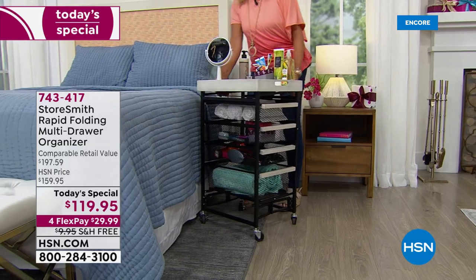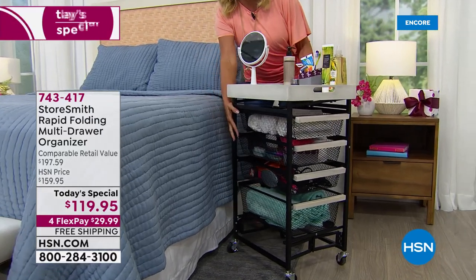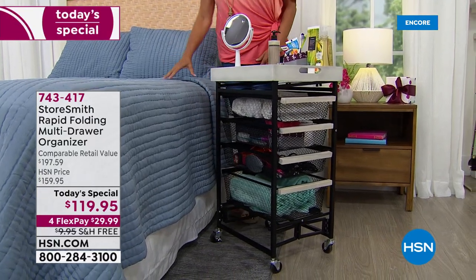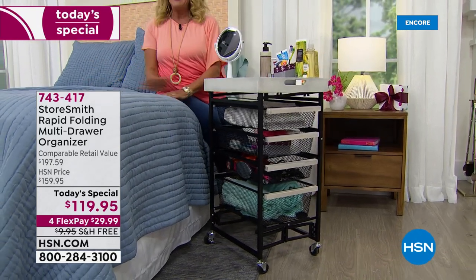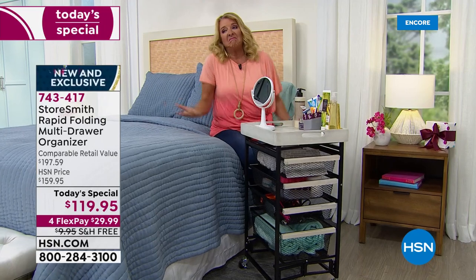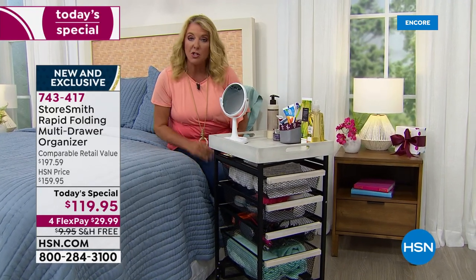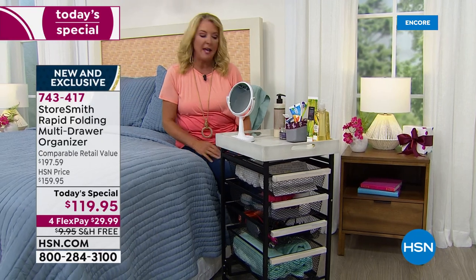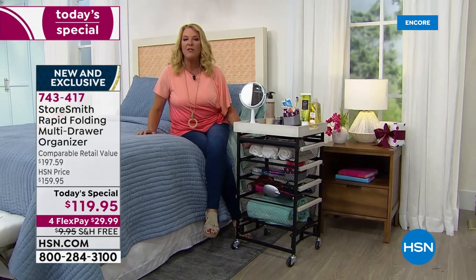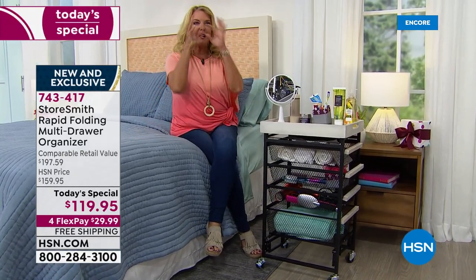It works perfectly right beside a standard queen-size bed. Imagine replacing basic nightstands with two of these — one on either side. Instead of a plain, static nightstand, you'd have access to all your reading, your tablet, e-reader, and everything you love having at night. On top could be your lamp and alarm clock, right beside the bed, and whenever you want it can have a completely different personality.